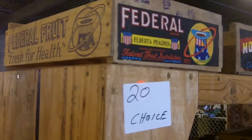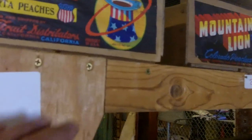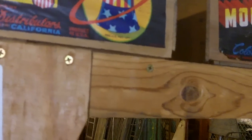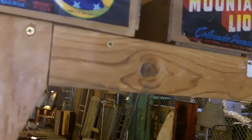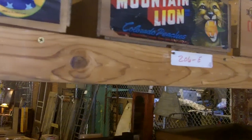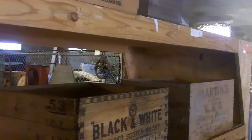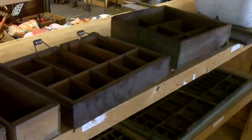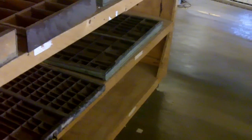That's neat — federal fruit crate, and it's got the World War One squadron — hat in the ring logo on there. A lot of neat crates, primitive foxes, tubs, and things like that.